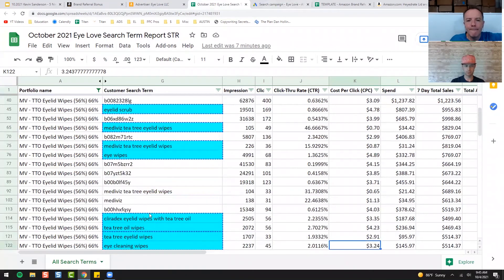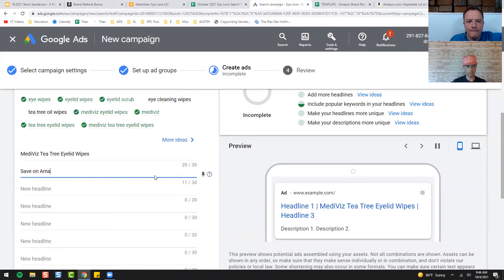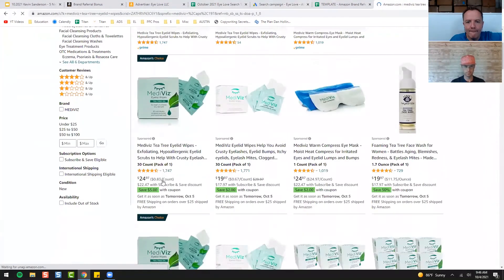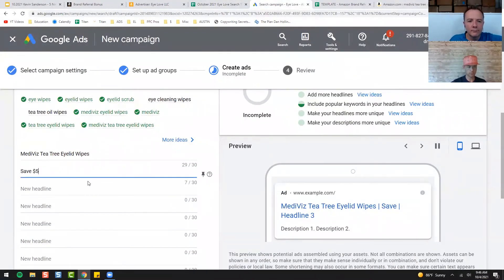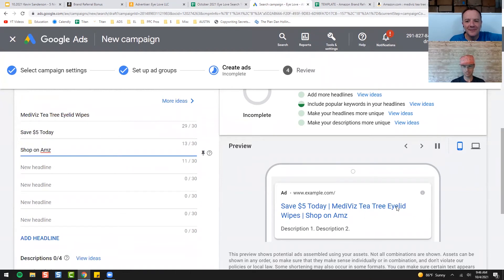I'm going to do eyelid wipes since we're more of an eyelid wipe — these are tea tree wipes. So we'll type in 'Mediviz Tea Tree Eyelid Wipes.' We have a $5 off coupon for these — you can see that nice green $5 off banner. So 'Save $5, shop on Amazon.' You can't say 'Amazon' because it's a trademark rule — you can't put trademark terms into Google Ads unless you own the trademark. So: 'Save $5 on Mediviz Tea Tree Eyelid Wipes.'